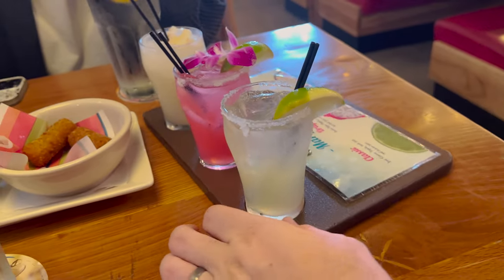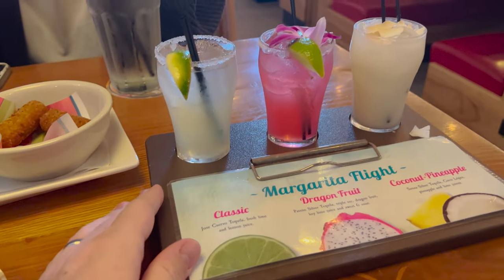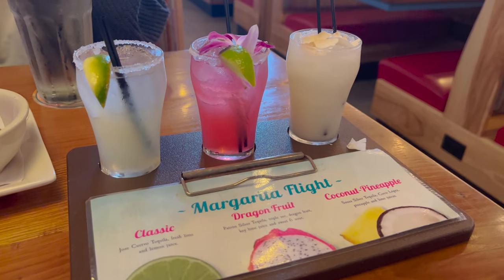Here's a look at that margarita flight. We've got classic, dragon fruit, and coconut pineapple. Let's try the classic first — it's a good classic margarita, a little strong, glad they're small. Dragon fruit — oh, that one's really good. And then coconut pineapple — oh, I might choose the coconut pineapple, it tastes kind of like a piña colada. All those are very good. Which one did you like best? Classic — that's my brand.